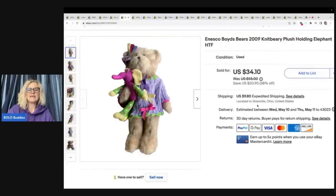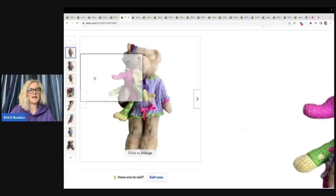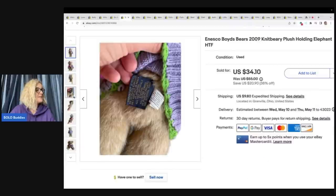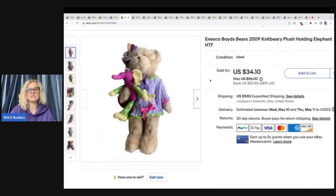The next item is a Boyd's Bear — I always mispronounce the brand name. The Boyd's Bear minis are still trending pretty well; you can still get good money for those, especially the very small ones with sweaters. This one I thought was adorable — it's holding a little elephant. I picked it up at the Goodwill bins and sold it for a best offer of $27 plus shipping. It's from 2009.